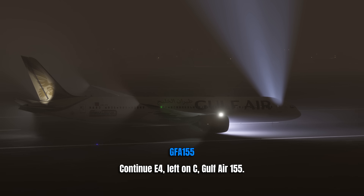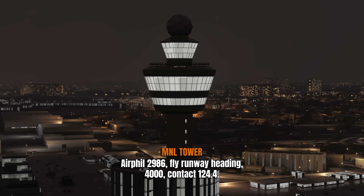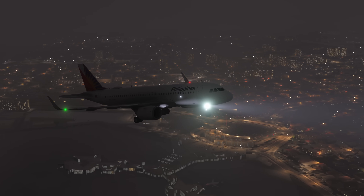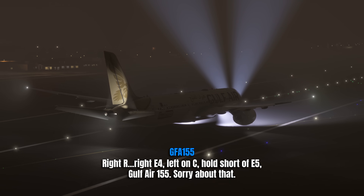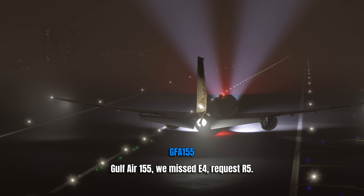He gives the instruction: Echo 4, left on Charlie, Gulf Air 155. He apologizes and then gives Air Philippines a vector. So he's given the Echo 4 instruction twice and Gulf Air has read it back twice. But on the third time there was no time — they blow right by Echo 4. They're still on the runway. Three times he gave them the instruction to turn right on Echo 4; twice they read it back correctly.